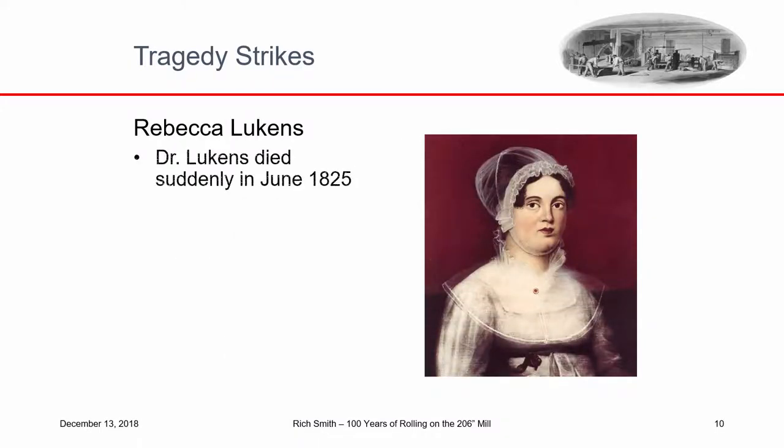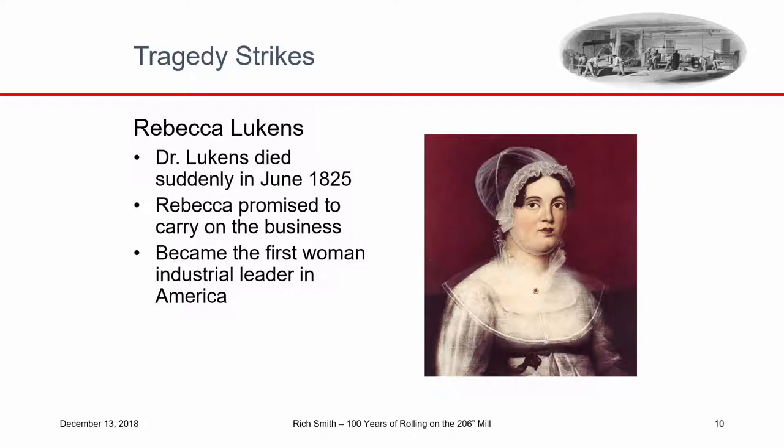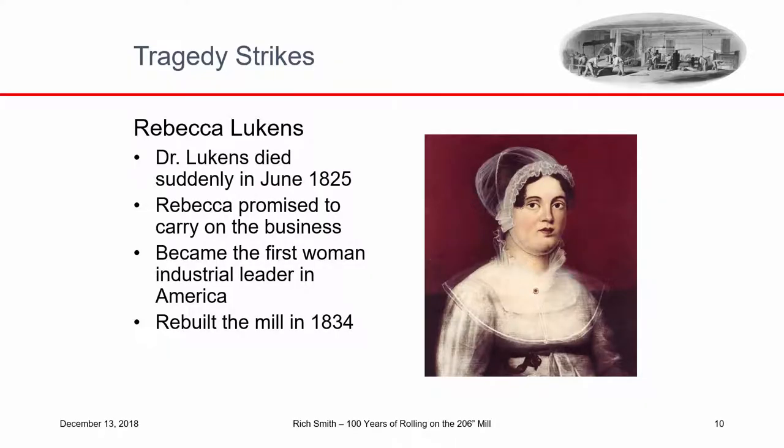Just when things were going fairly well, Dr. Lukens died from a fever in 1825. On his death, he asked Rebecca to promise to carry on the business. She did, and in doing so became the first woman industrial leader in America. She rebuilt the mill in 1834. These mills back then were not anchored in concrete — they would dig a pit and use heavy timbers cribbed out of the hole, bolting the mill to those timbers. After a few years they would start to rot and the mill would get loose on its moorings, so every few years they had to rebuild.